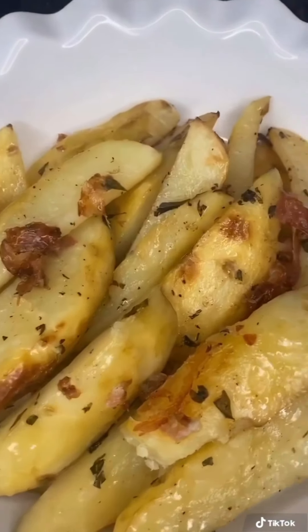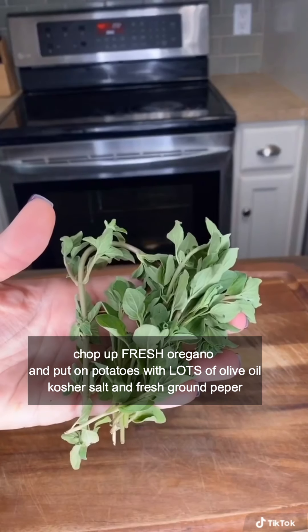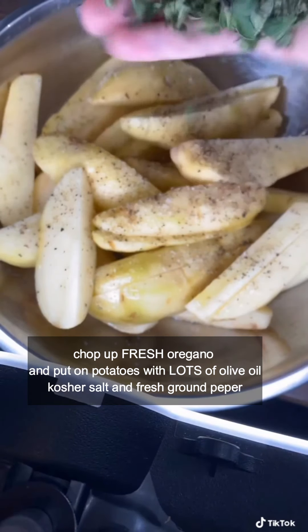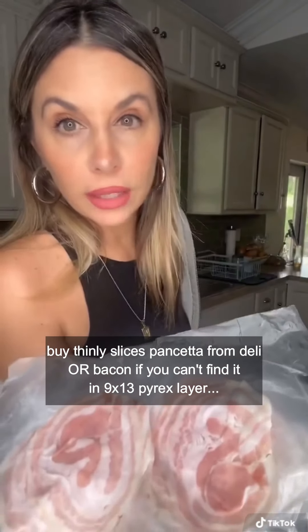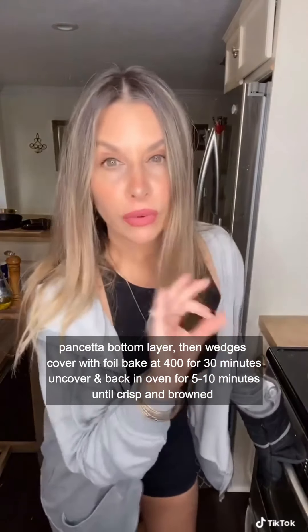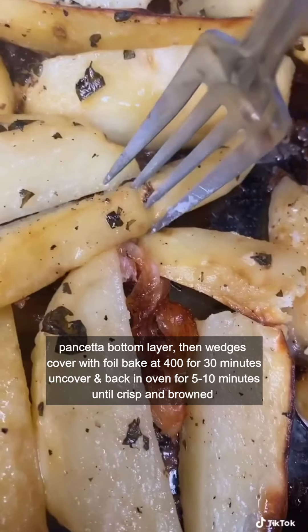Here it comes — let's make this delicious potato pancetta side dish. That's it for today. I'm going to leave the ingredients in the description box. If you have any questions about any of the recipes, go ahead and put it in the comments and I will respond back. Thank you for watching and thank you for subscribing if you have subscribed. If you haven't, subscribe and I will be posting more videos. Have a great day.